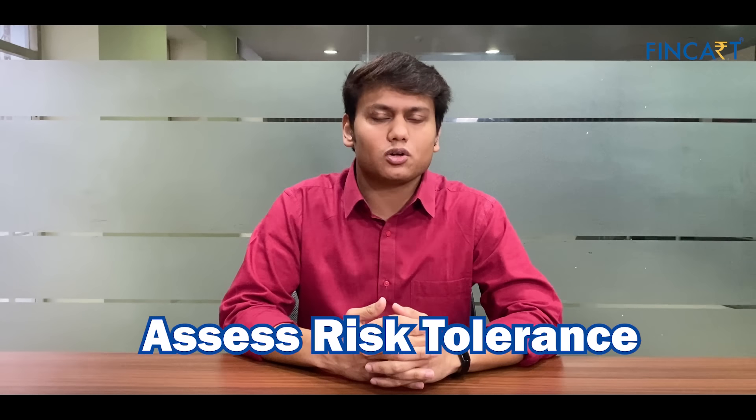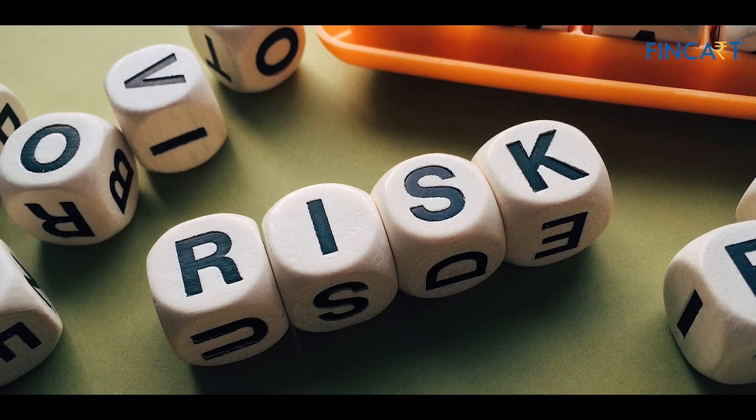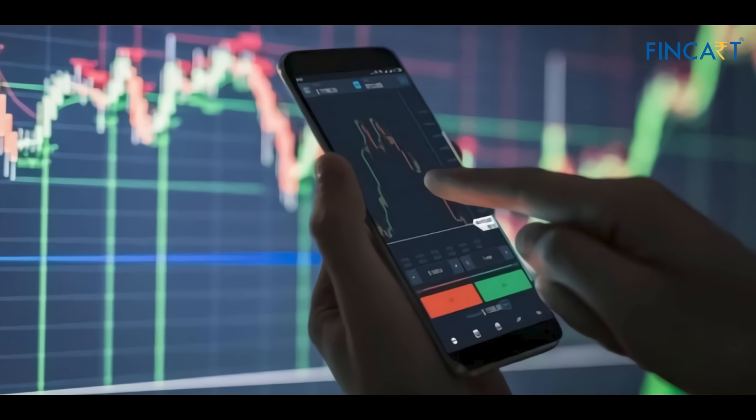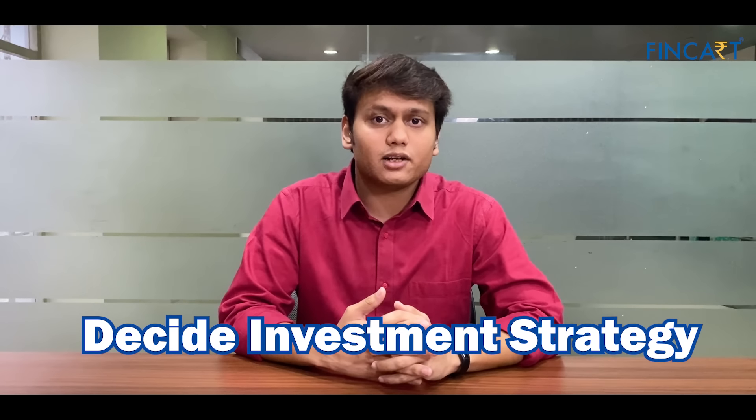Fifth, assess your risk tolerance. Determining your risk tolerance as a couple will help you decide how much risk you are willing to take on and what types of investments are suitable for your portfolio.